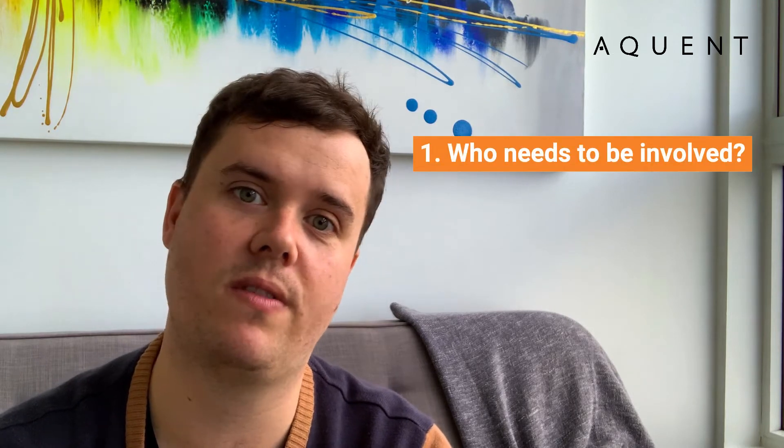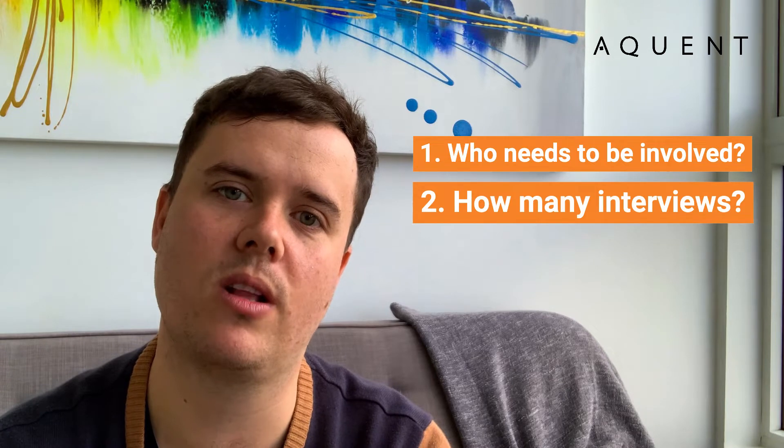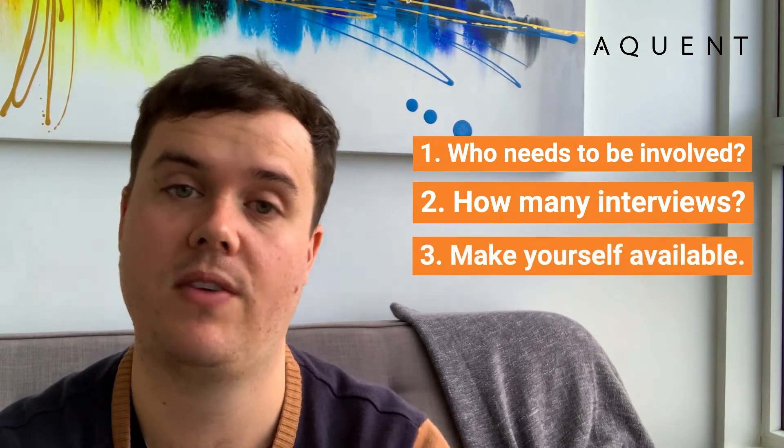Having more than three interviews means the process tends to drag on over the course of a couple of weeks to a couple of months, and it's very difficult to keep talent engaged throughout. So sit down, figure out who actually needs to be involved, how many interviews there will be, what the steps look like, and make yourself available to do the interviews with candidates.